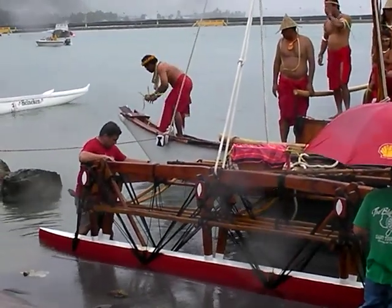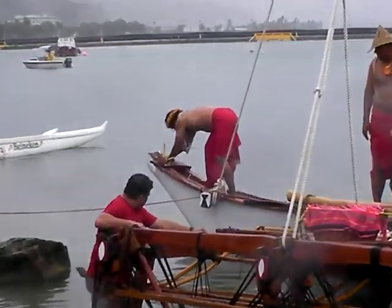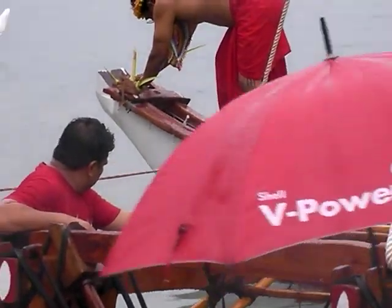You can see how right now they're placing the regalia on the sides to bless and say the name of the boat.